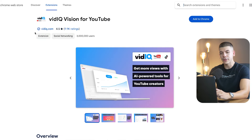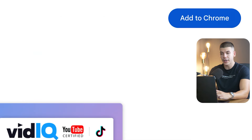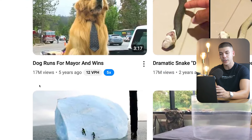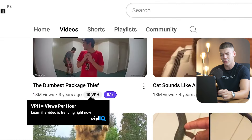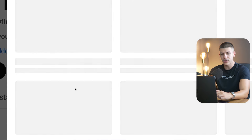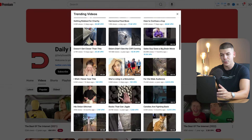If you go to Google Chrome and install this Chrome extension for free, which is called VitaIQ Vision for YouTube, you can add that to Chrome with one press of a button. It will allow you to view views per hour on these videos, and you're always looking for videos that have higher views per hour. For example, this one has only 12 views per hour, so it's not really worth watching. But if I were to click on these three dots and view trending videos, that's going to show me the videos on this channel that have the highest views per hour.